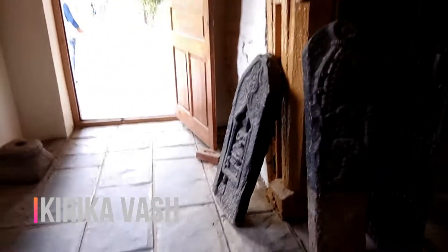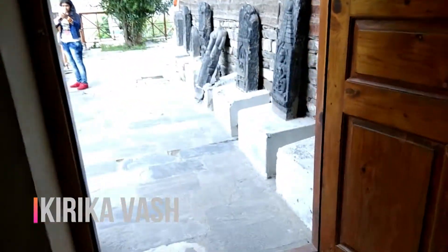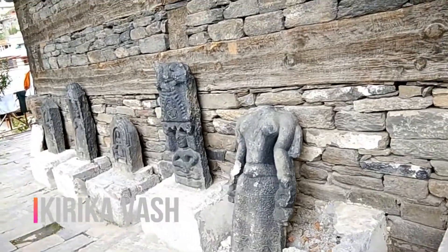This is the exit point from the museum. These are the sculptures carved on the stones.